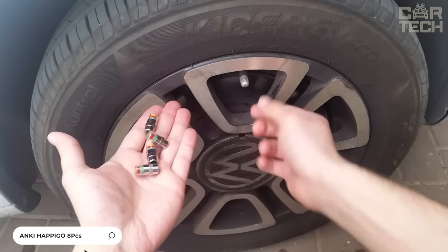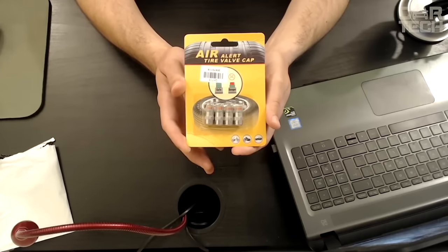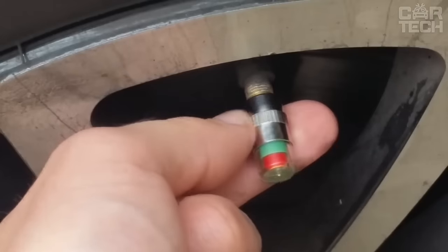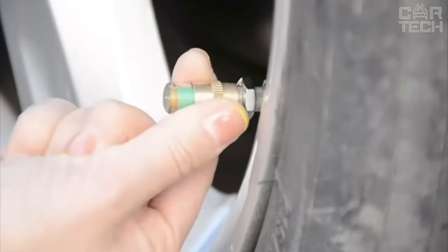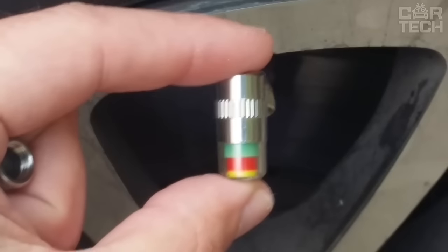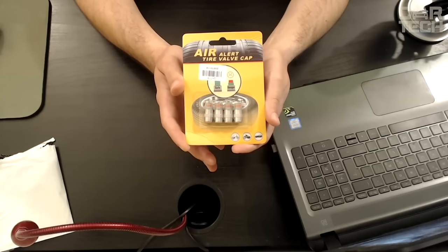Many things depend on tire pressure, including fuel consumption, traction, braking performance, and much more. In order not to run around the car with a pressure gauge every time, you can install special caps on the nipples. The caps have colour indication which shows the state of pressure: normal, below normal, and critical pressure. Suitable for all cars. The set includes four caps.